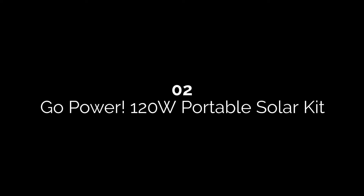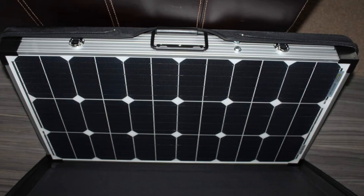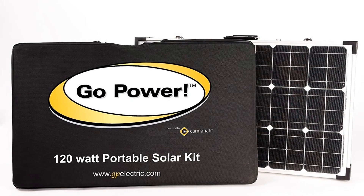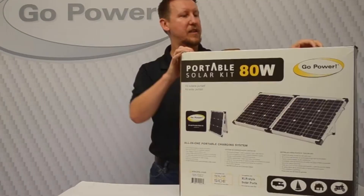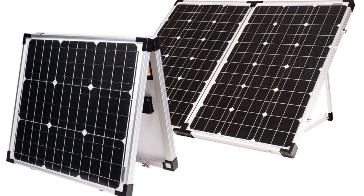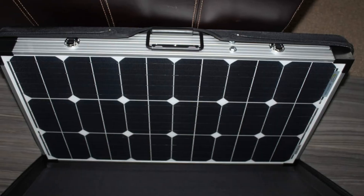Number two: Go Power 120W Portable Solar Kit. Our honorable mention is made by Go Power. This is an excellent option for travelers thanks to the panel's many features and included pieces. It's the only product on our list that has battery clamps, which is an incredibly handy feature when working with 12V batteries. It only takes minutes to set up, which is really convenient for customers using it on the go.